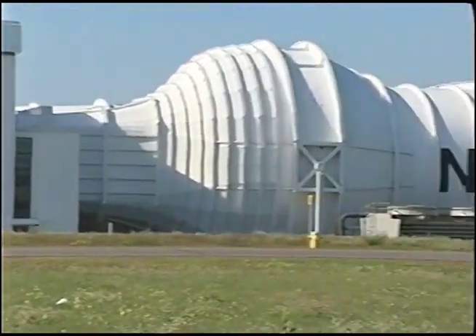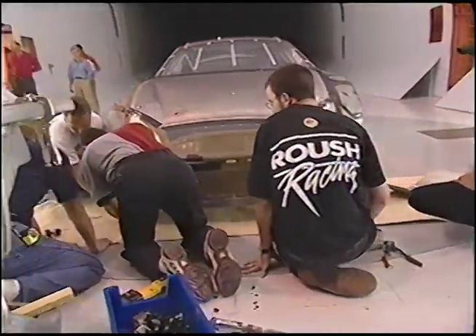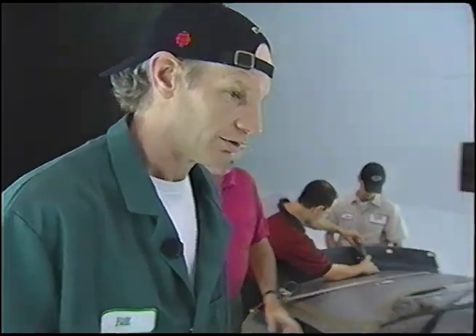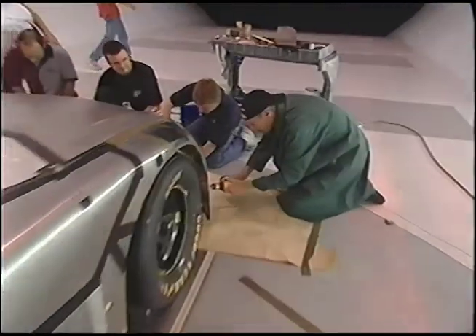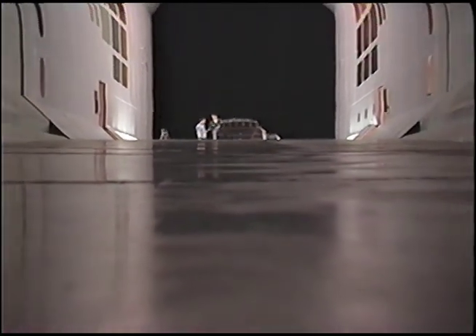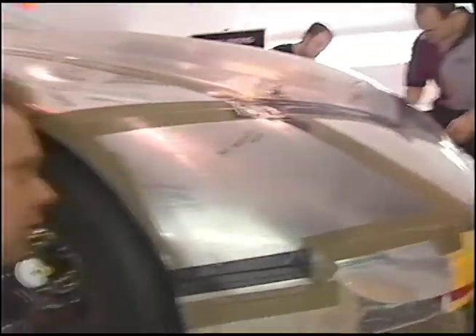Our whirlwind tour of the NRC begins in the wind tunnel. So is this an actual race car? Yes, sir — this is the one they would actually be racing. They would take this back and make these panels more secure. Today I'm on the inside track, helping out the boys from NASCAR's Roush Racing Team in North Carolina. They've rented the NRC's wind tunnel for a mere $2,300 an hour, looking to shave off a few nanoseconds from their race car's performance.